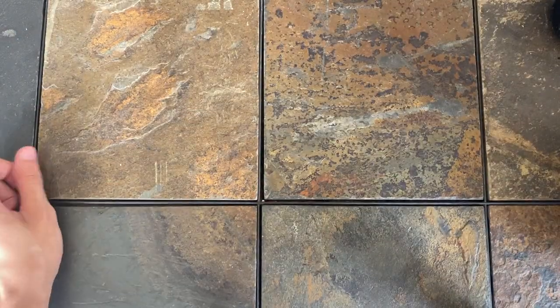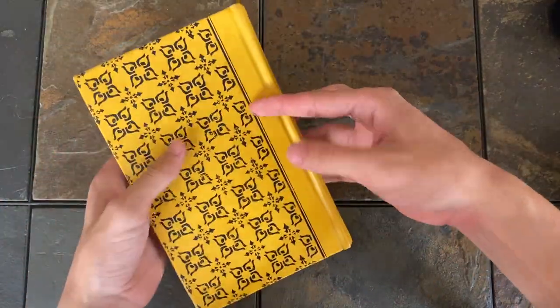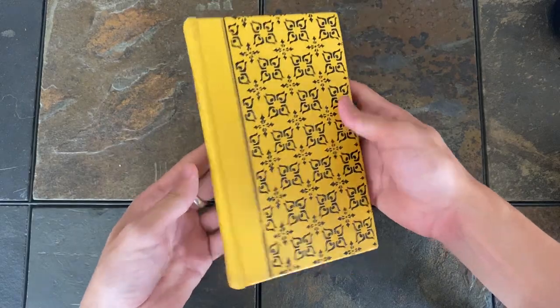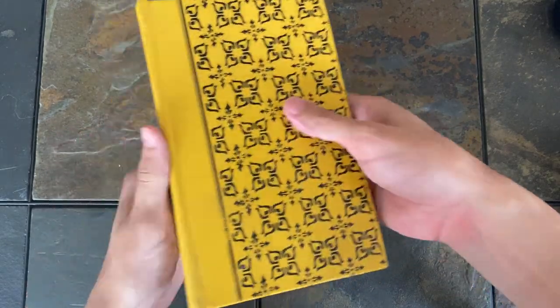And then lastly is Snow Country by Yasunari Kawabata. This one is so in your face, but I really like how it looks. I think that the texture is cool and it just feels really old in a good way.